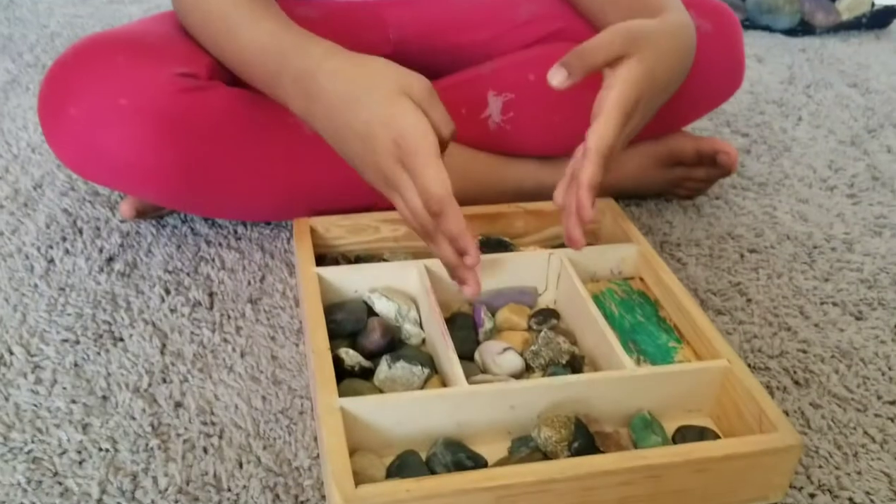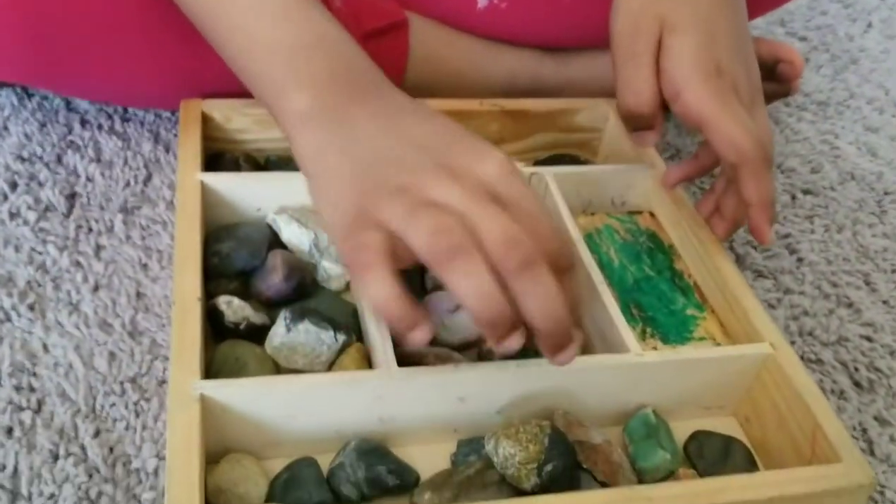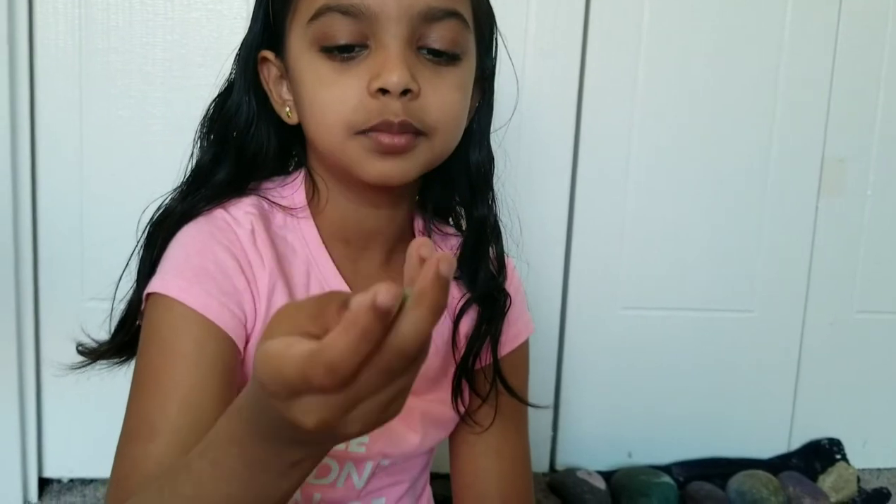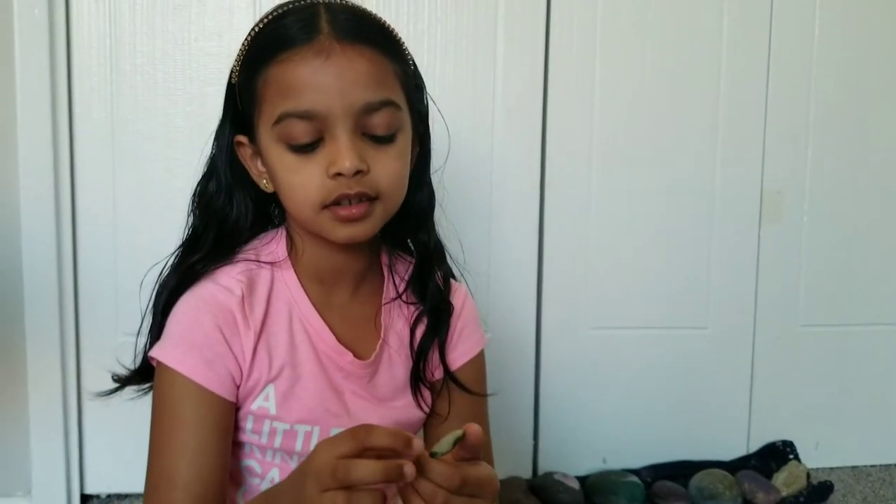Now let's go into this group. This group has a wonderful rock with white and black. It's round and what's very cool about this rock I think is because the shapes and designs and the color.